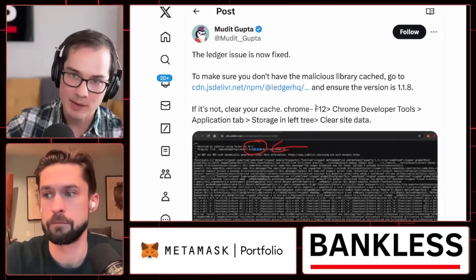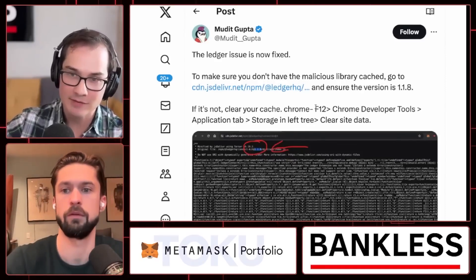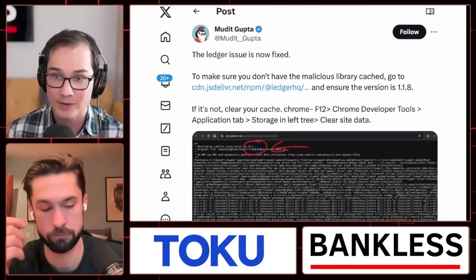The fix has now propagated through all the CDN content delivery networks, so it's pretty much safe. But there was a narrow window of time where it was not safe to actually use your Ledger connecting to a wallet.